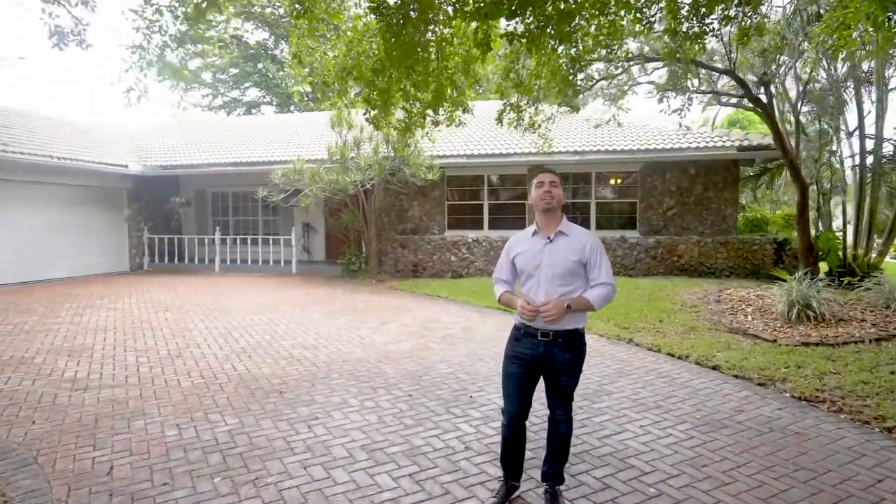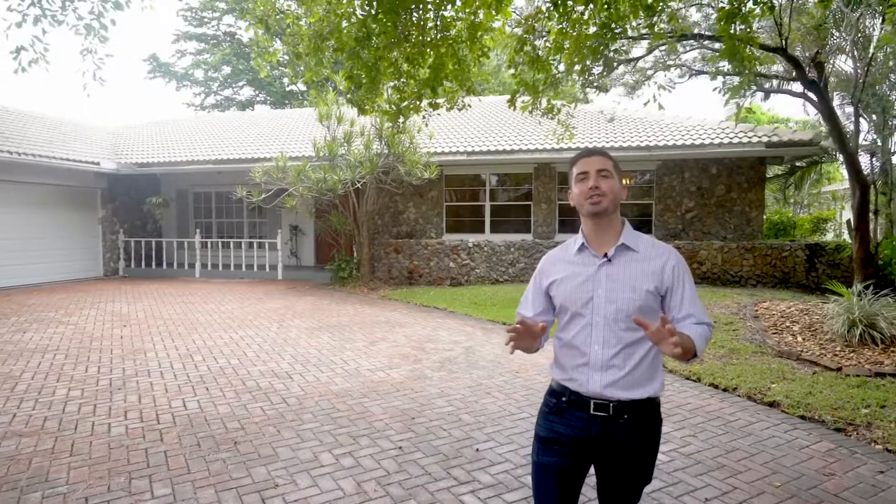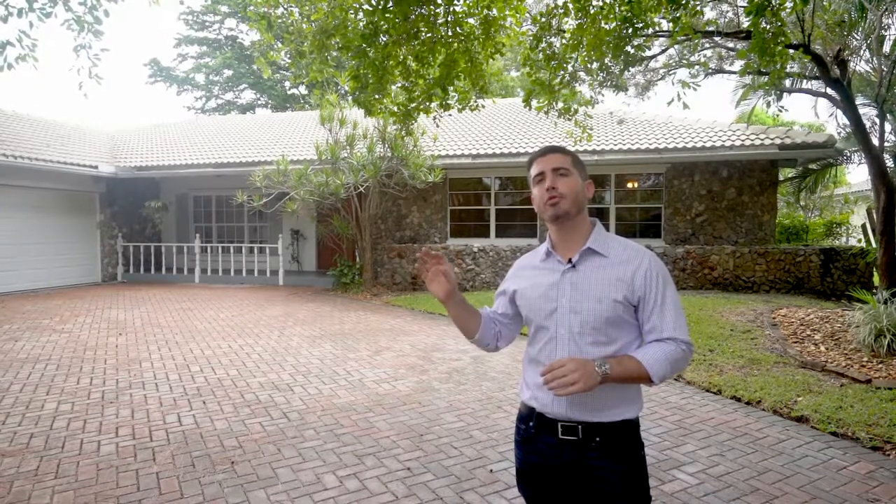Hey, this is Andy Mandel with the Mandel team at RE-MAX. I am super excited to show you my newest listing today in the Shadowwood neighborhood of Coral Springs. This is on a quiet tree-lined street. It's a beautiful four-bed, two-and-a-half bath pool home on an oversized lot with vaulted ceilings and a gorgeous canal view. Come on in, let's take a look.